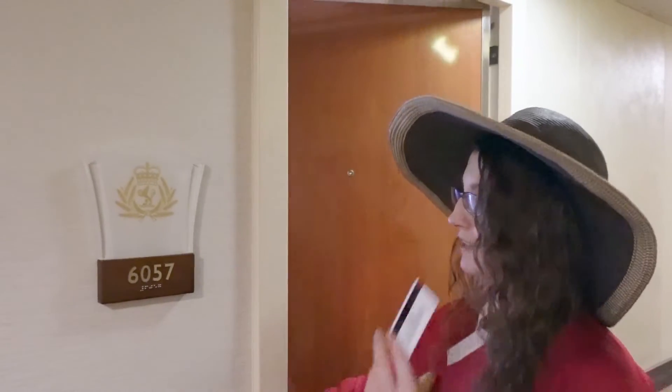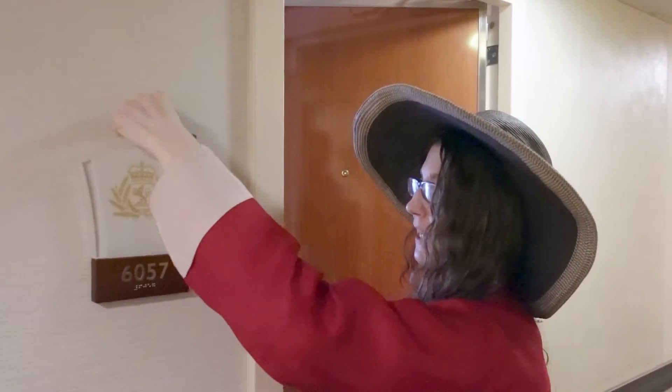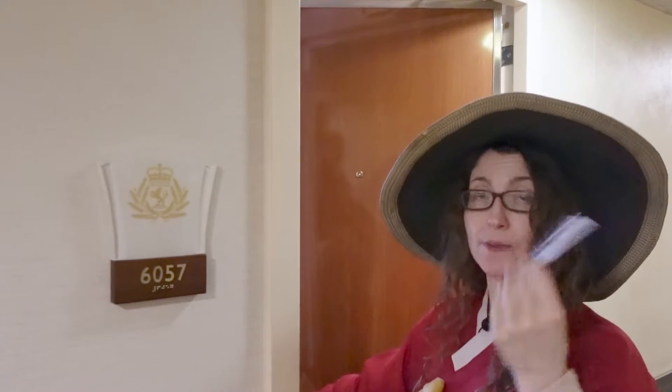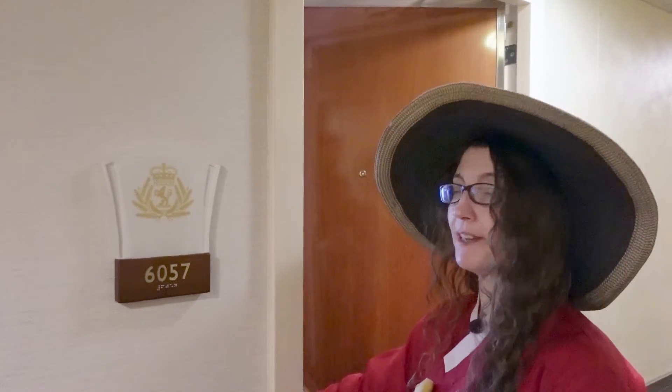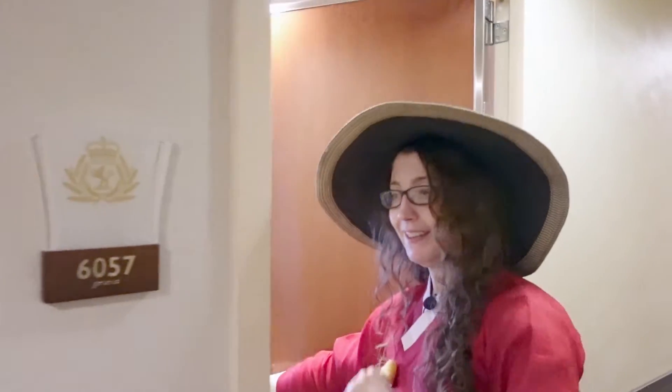When you first embark, your keys are actually going to be in an envelope here behind this little handy-dandy litter holder. We already had ours because we transited, so we can't show you that, but don't panic if you don't have keys when you get on board — they'll be waiting for you at your room. A lot of trust going on there.